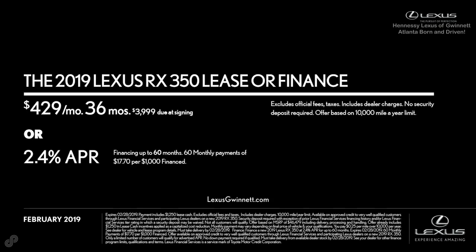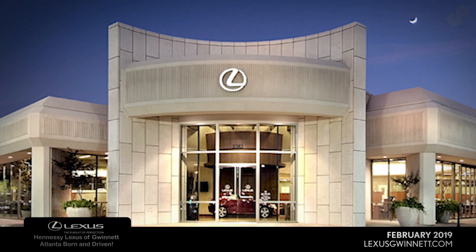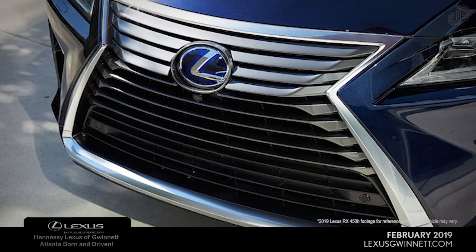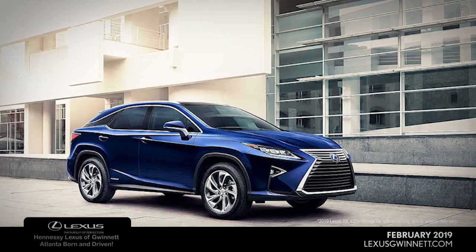Take advantage of this competitive lease or finance offer. Visit Hennessy Lexus of Gwinnett today or see all current offers at lexusgwinnett.com. Hennessy Lexus of Gwinnett. Lexus. Experience amazing.